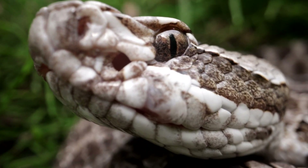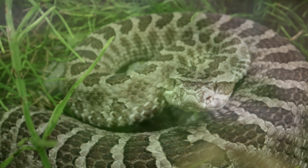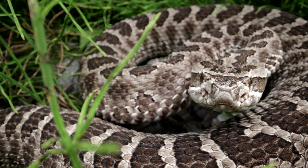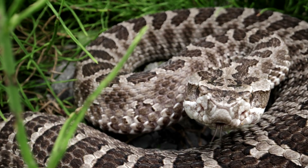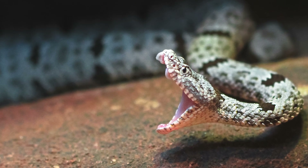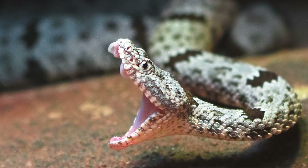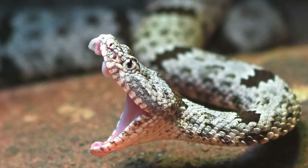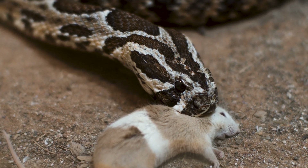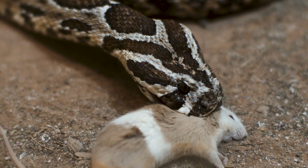A snake's bite can be a dangerous and potentially deadly experience, depending on the species of snake and the quantity of venom injected. When a snake bites, its fangs puncture the skin and inject venom, which can cause a range of symptoms. The venom generally contains a mixture of proteins and enzymes that can affect various systems in the body. Some venomous snakes have neurotoxic venom that attacks the nervous system, while others have hemotoxic venom that affects the circulatory system.